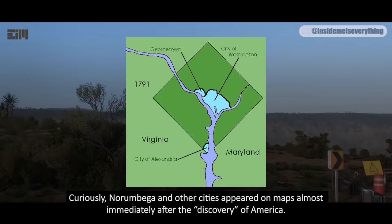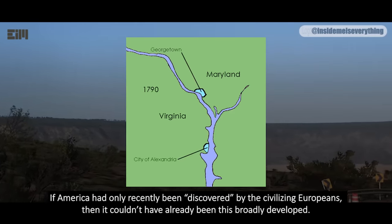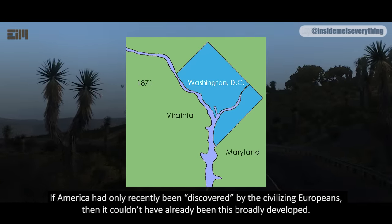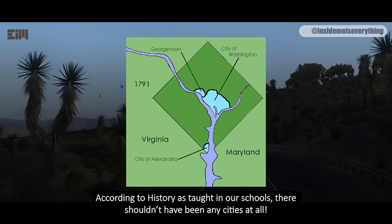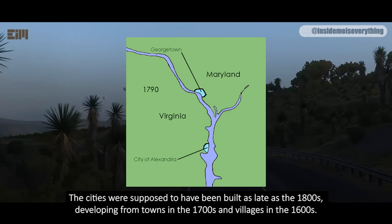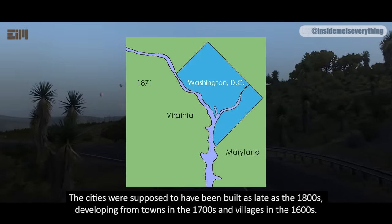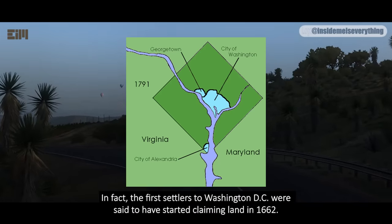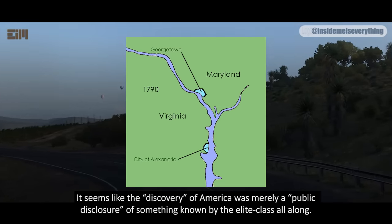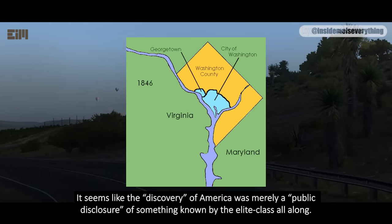Curiously, Norambega and other cities appeared on maps almost immediately after the discovery of America. If America had only recently been discovered by the civilizing Europeans, then it couldn't have already been this broadly developed. According to history as taught in our schools, there shouldn't have been any cities at all. The cities were supposed to have been built as late as the 1800s, developing from towns in the 1700s and villages in the 1600s. In fact, the first settlers to Washington DC were said to have started claiming land in 1662. It seems like the discovery of America was merely a public disclosure of something known by the elite class all along.